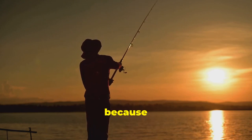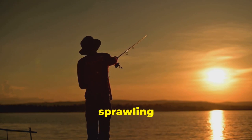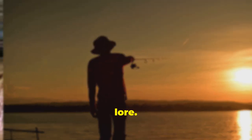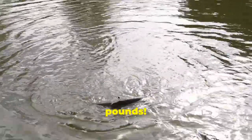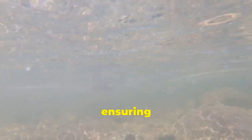Hold on to your hats, folks, because we're about to dive into some legendary waters. Perry Reservoir, a sprawling giant spanning over 12,000 acres, holds a special place in Kansas fishing lore. This lake is where the current state-record rainbow trout was caught, a behemoth weighing in at over 11 pounds. Perry Reservoir is home to a healthy population of trout, both rainbows and browns, ensuring that even if you don't snag the next record-breaker, you're in for a thrilling fishing experience.